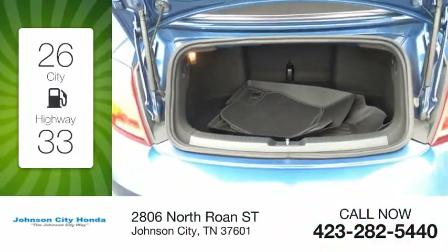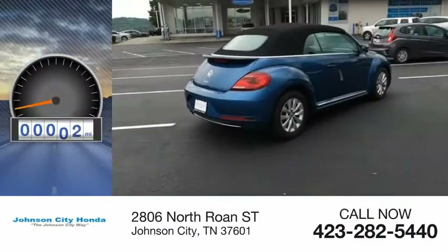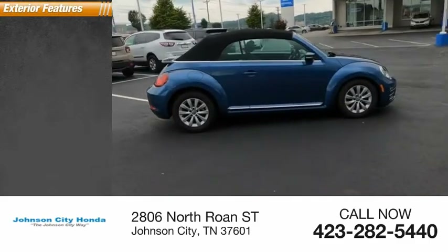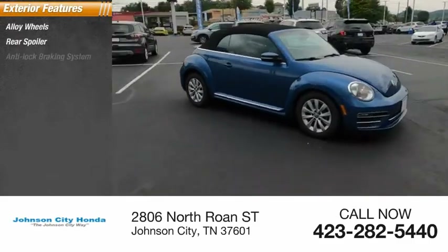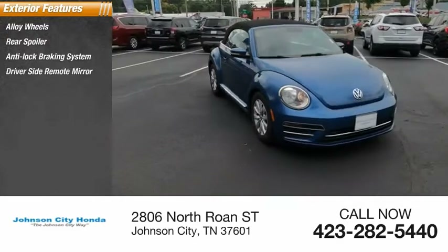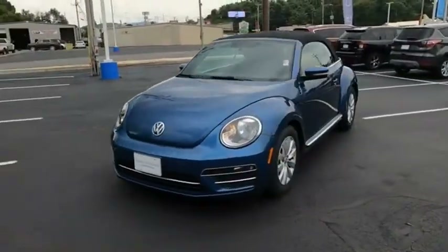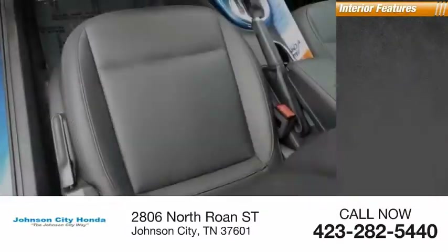This vehicle has less than 35,000 miles. Here are some of this vehicle's great options: alloy wheels, rear spoiler, anti-lock braking system, driver side remote mirror, outside temperature gauge, and interval wipers.